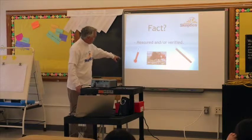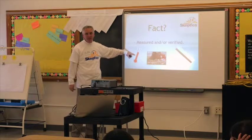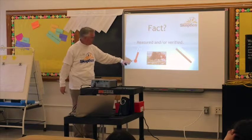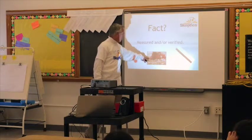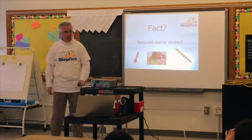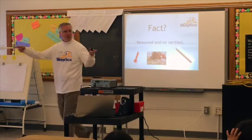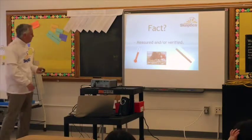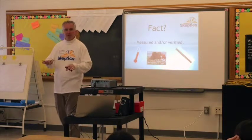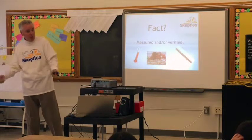So, like a thermometer measures temperature — exactly. So the temperature of something is something that can be measured or verified. It could be just looking and seeing for yourself. There's a picture of a girl looking at something in the grass, or here's a ruler — a ruler measures the length of something, right? So a fact is something that can be measured or verified, meaning somebody else checks it out to make sure that it's true.